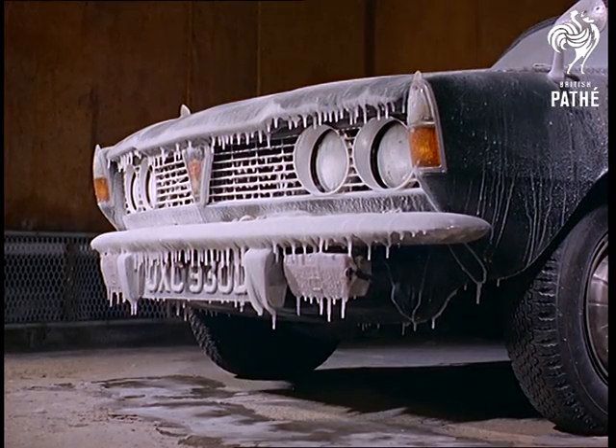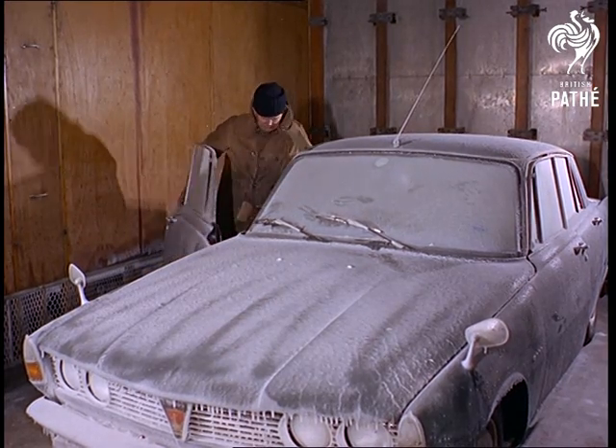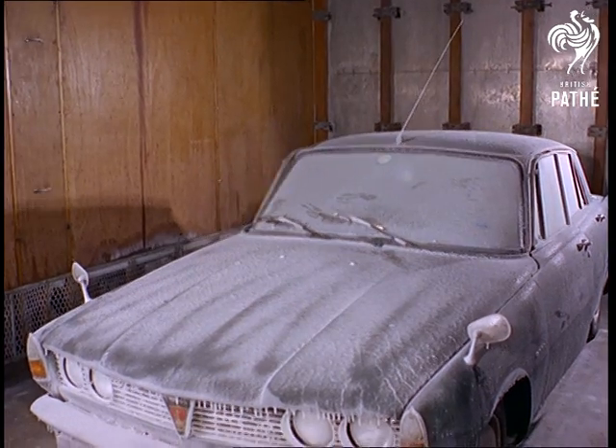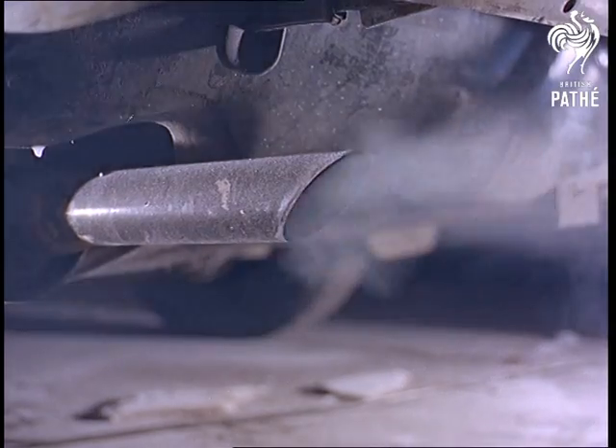See how they test a car's reactions to 30 below. If the engine fires first time in worse than arctic conditions, the car firms know they're on the right road.